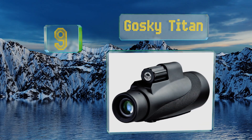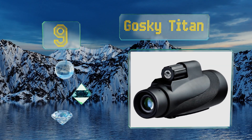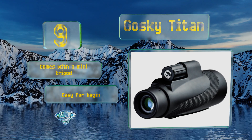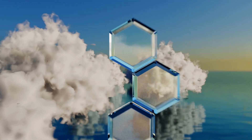At number nine, the Goski Titan is a powerful option that lets you see objects at great distances in crystal clarity. It provides good light transmission and its waterproof, impact-resistant body makes it suitable for frequent use out in the elements. It comes with a mini tripod and is easy for beginners to focus, but it is somewhat heavy and unwieldy.